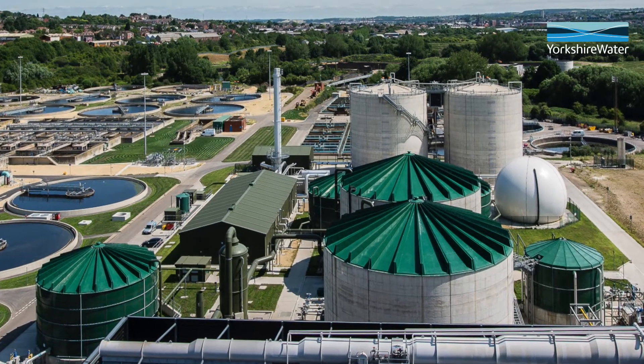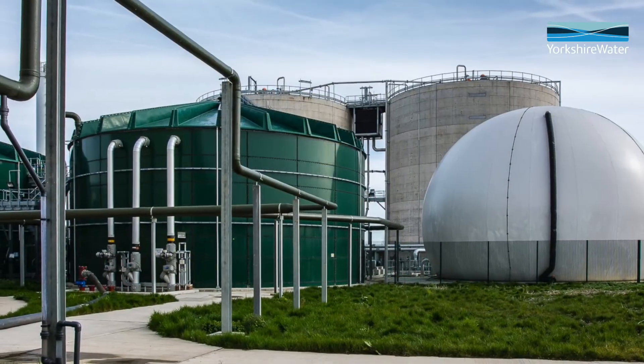We started this project back in 2007. At the time Yorkshire Water was incinerating 50% of its sludge, and 50% was going to anaerobic digestion, which is a fantastic, sound, solid, known technology.